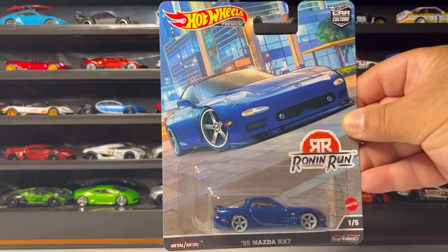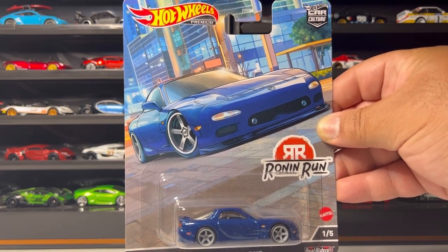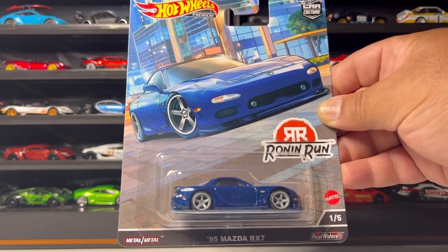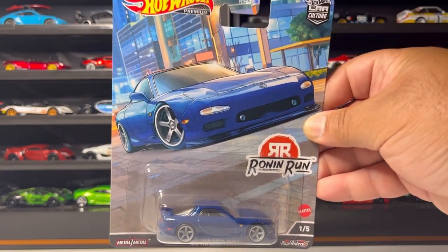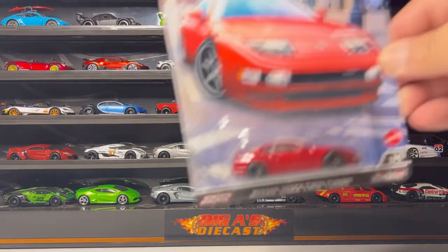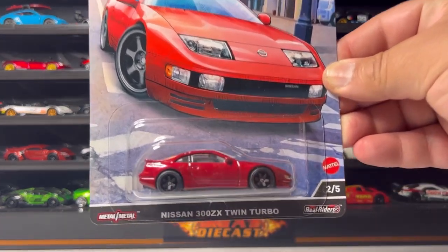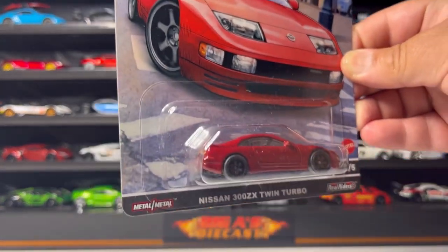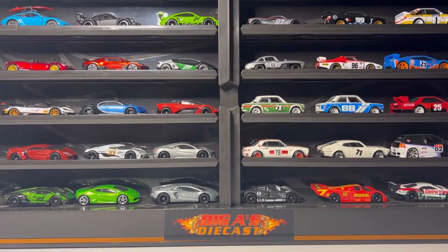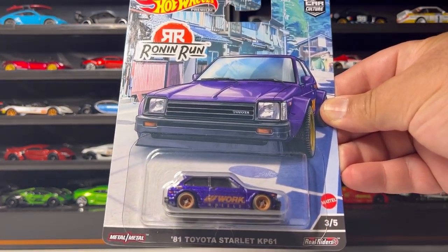I also picked up the awesome Blossom Aaron's Run set, which I've been hunting for quite some time, so I'm glad I finally found it. Here is number one — the 1995 Mazda RX7. Love the card art on these cars. Next one up is the awesome Nissan 300ZX Twin Turbo. Is that cool or what?